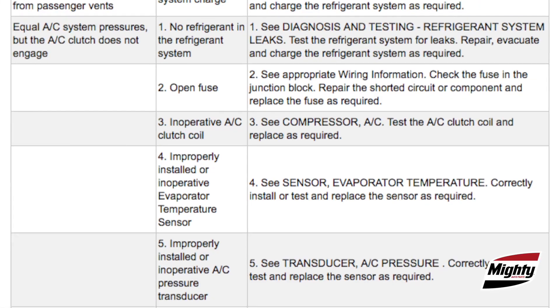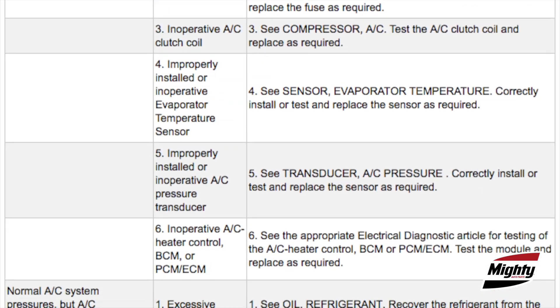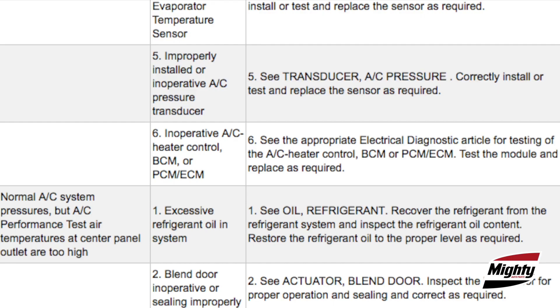Then it's back to our service information system. If the outlet temperatures and the pressures line up with the specified values, the system is working as designed and no further action is required. If not, we can use the probable cause chart to get further diagnostic direction.